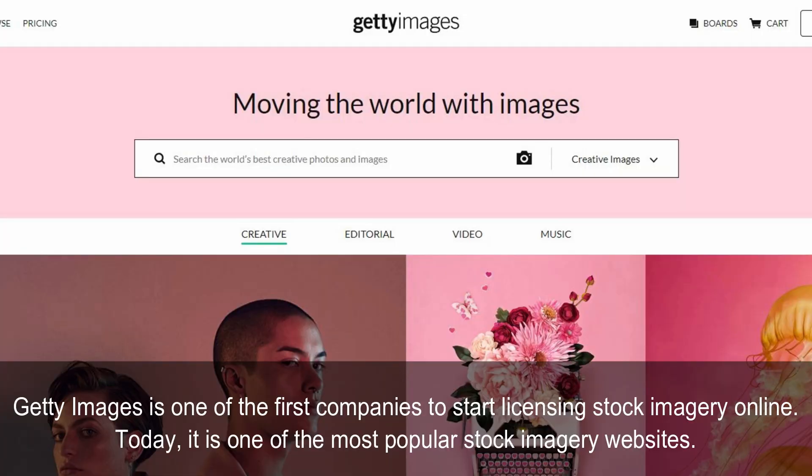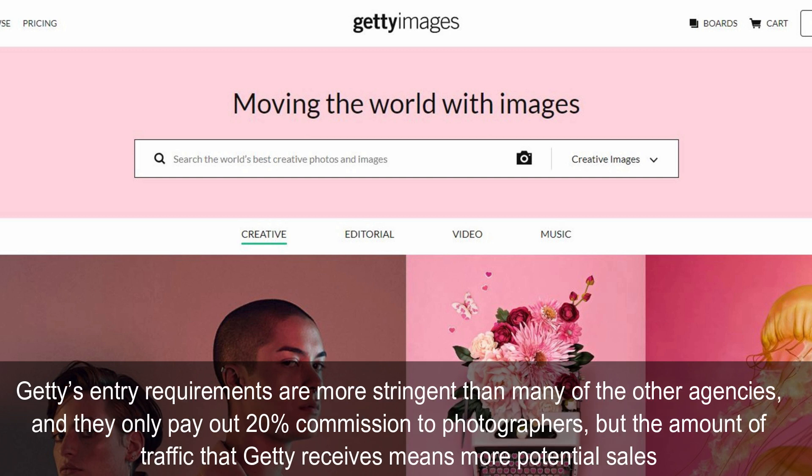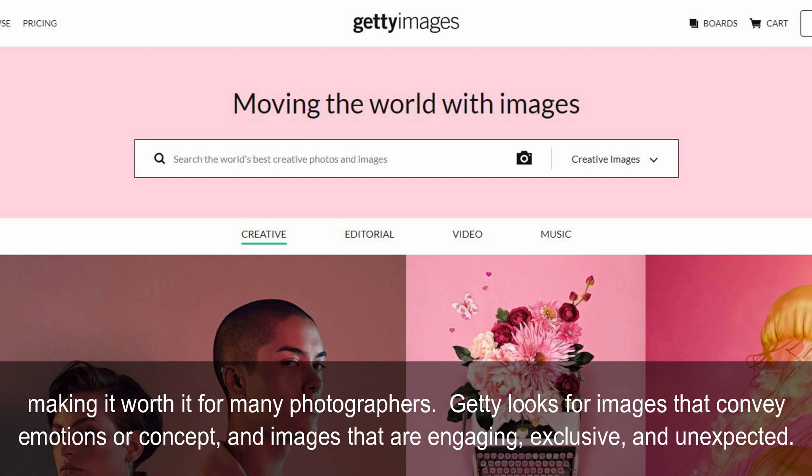Getty Images is one of the first companies to start licensing stock imagery online and is one of the most popular stock imagery websites. Getty's entry requirements are more stringent than many other agencies, and they only pay out 20% commission to photographers, but the amount of traffic that Getty receives means more potential sales, making it worth it for many photographers. Getty looks for images that convey emotions or concept, and images that are engaging, exclusive, and unexpected.